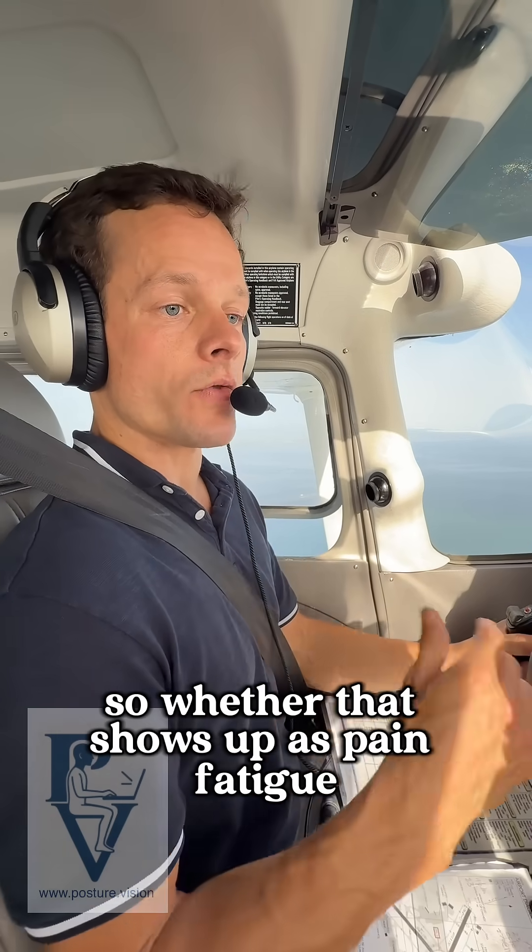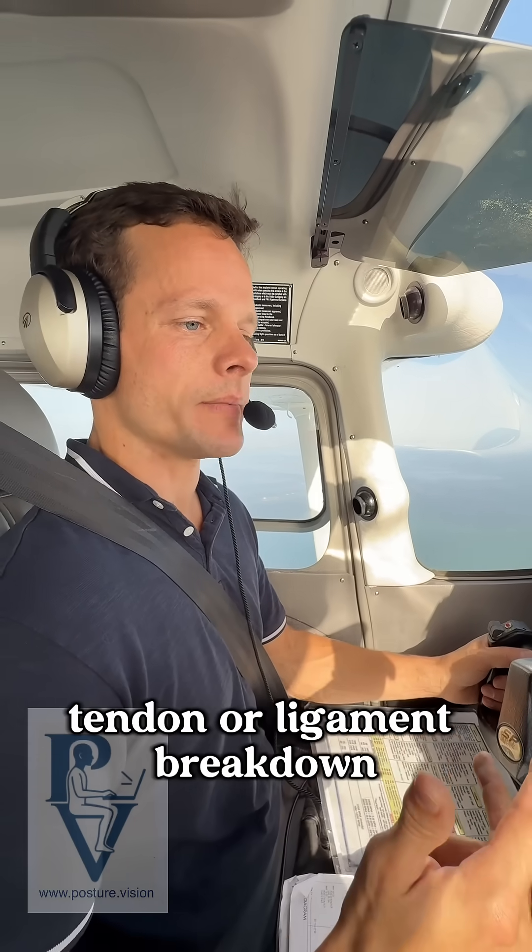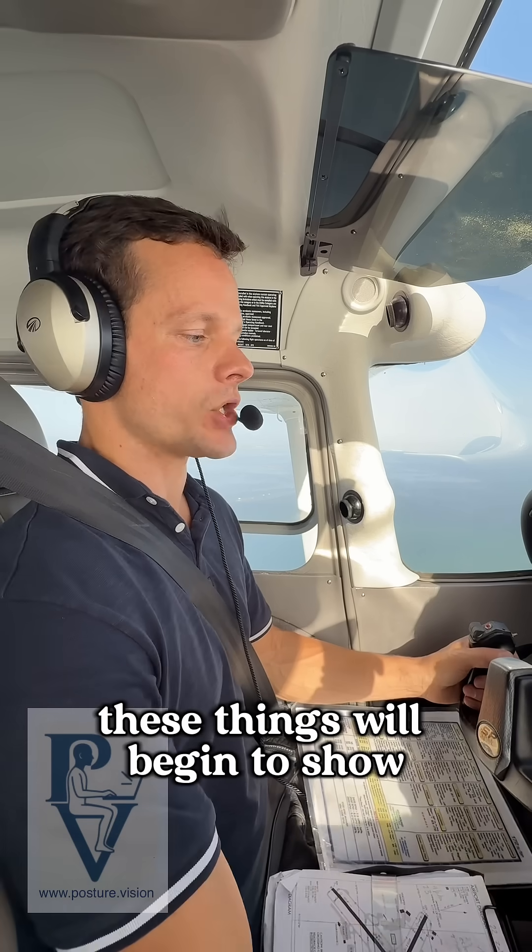So whether that shows up as pain, fatigue, poor movement, disc, tendon, or ligament breakdown, these things will begin to show.